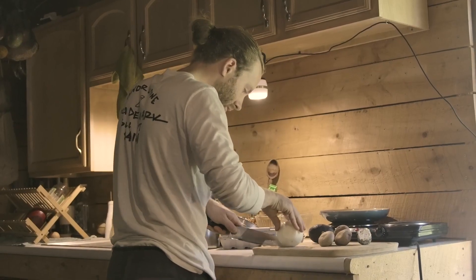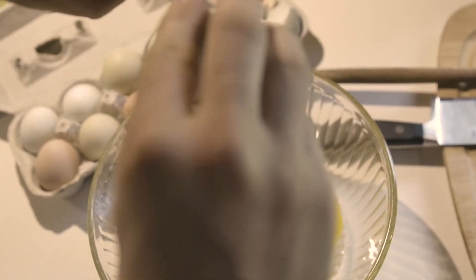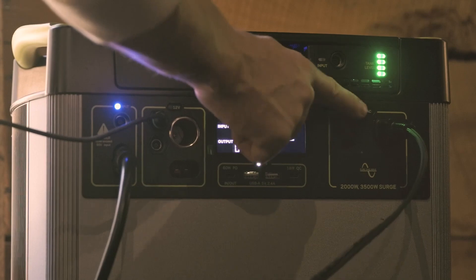Living here off the grid doesn't mean we have to compromise the way we accomplish daily to-dos. Cooking a hearty, nutritious breakfast starts us off on the right note each morning.